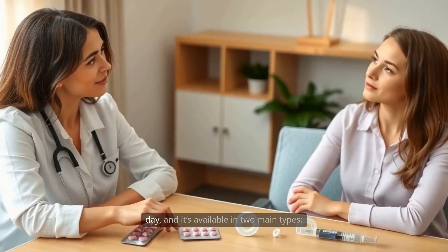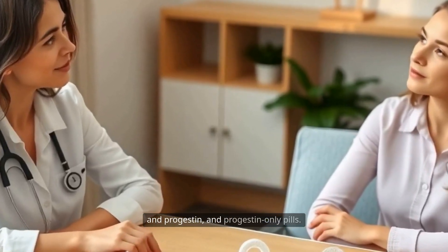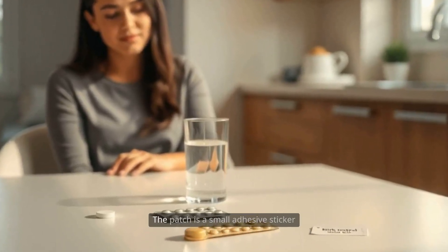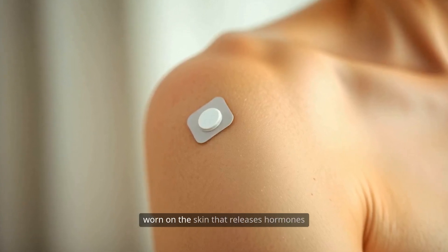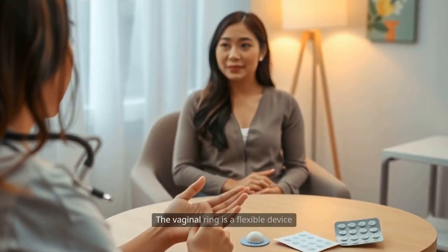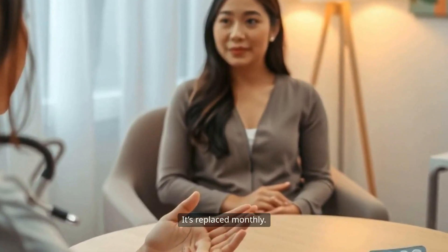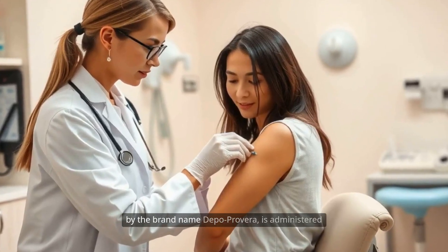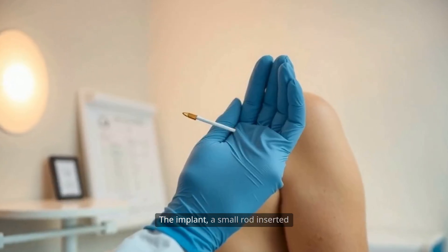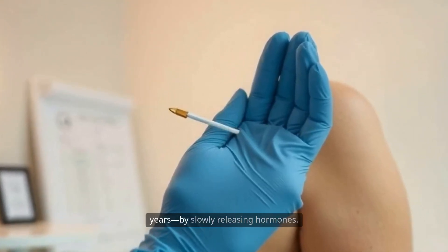The birth control pill is taken orally every day, and it's available in two main types: combined pills, which contain both estrogen and progestin, and progestin-only pills. The pill is highly effective when taken consistently at the same time every day. The patch is a small adhesive sticker worn on the skin that releases hormones through the skin into the bloodstream, and is typically changed once a week. The vaginal ring is a flexible device placed inside the vagina where it releases hormones locally, and is replaced monthly. Injectable birth control, often referred to by the brand name Depo-Provera, is administered by a healthcare provider every three months. The implant, a small rod inserted under the skin of the upper arm, provides long-term protection up to three years by slowly releasing hormones.